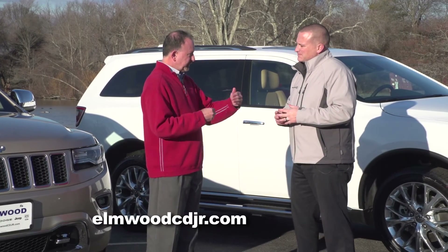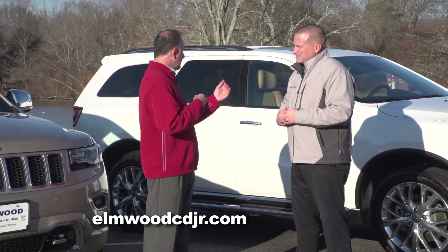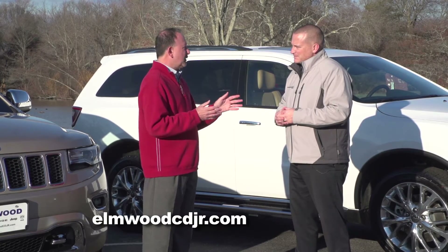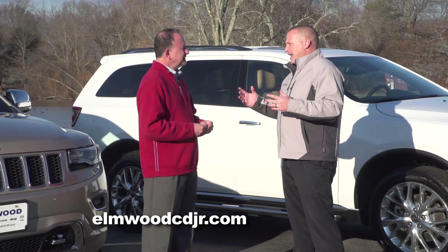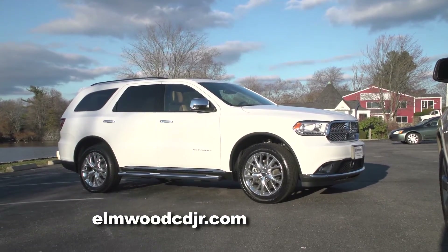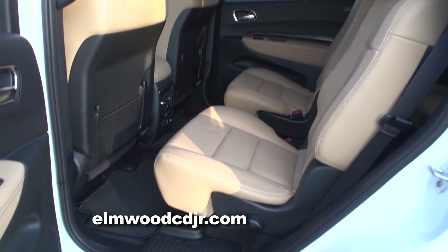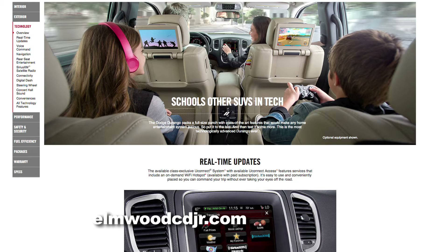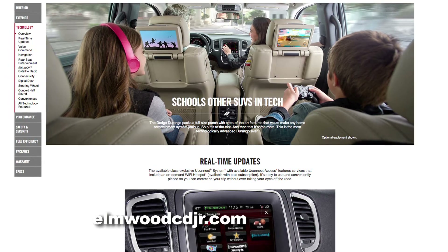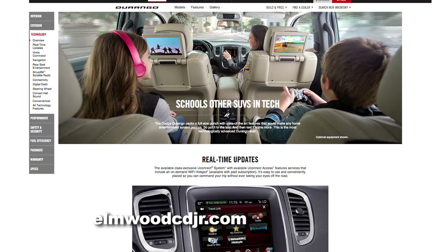Besides five passengers versus seven passengers, for moms and dads with kids, is there one that's more kid-friendly? I'd have to say that is the Durango. Just being a seven-passenger vehicle with an available third-row seat, another cool feature is the Durango's dual DVD system that actually retracts from the headrests behind the driver and passenger seats.